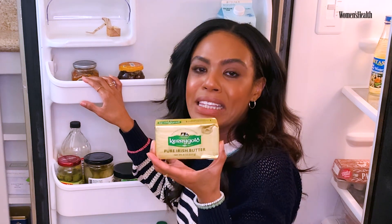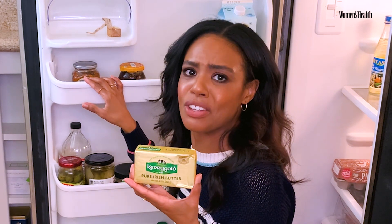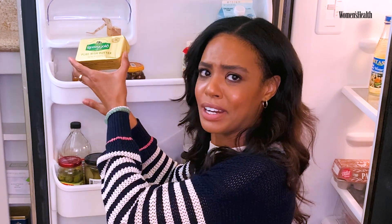Who doesn't eat butter? Who doesn't like butter? I always have butter in my fridge. I cook with it. I put it on things. It's just so good. I know there's alternatives...